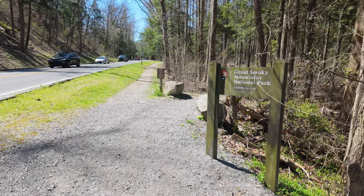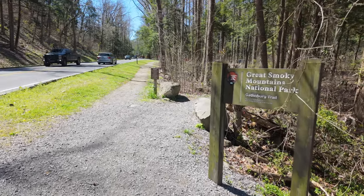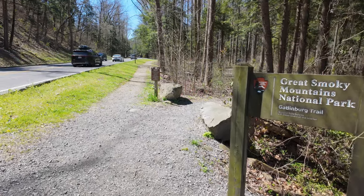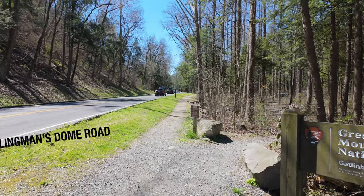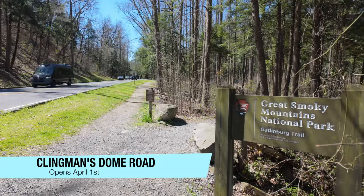As we've made it to this end of downtown Gatlinburg, we've reached the Great Smoky Mountains National Park. You have the Gatlinburg Trail over here to the right, which is an easy trail, and if you kept driving ahead you could access Clingmans Dome Road — that opens as of April 1st.